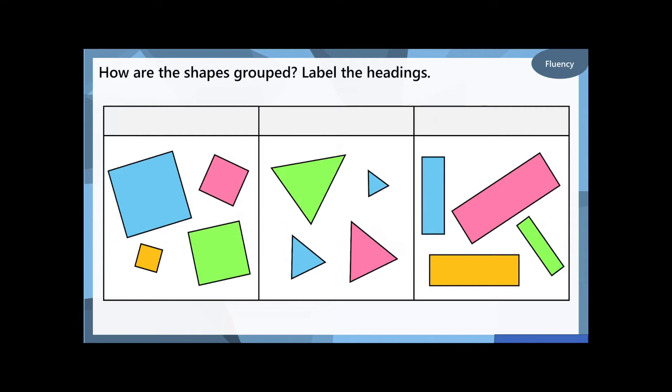I've got some more groups here. How have I grouped these shapes? Pause the video and have a little think. Well done — the first group are all squares: they all have four vertices, so four corners, and four sides that are all the same length. For the middle group, well done if you've said that they are all triangles: they've got three vertices, three corners, and three sides.